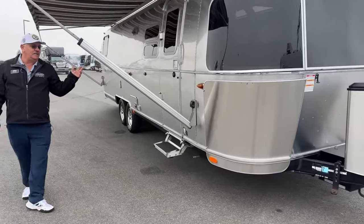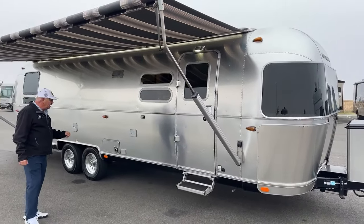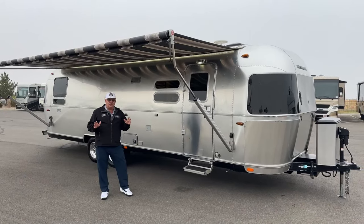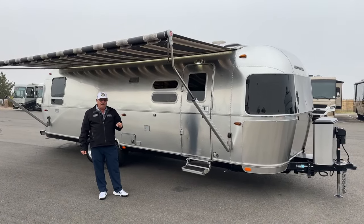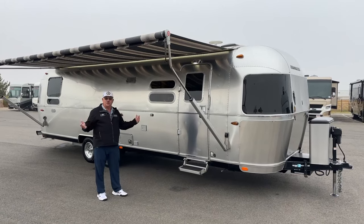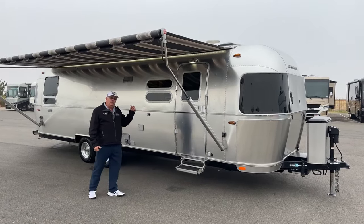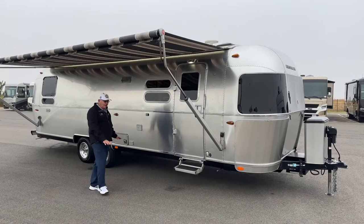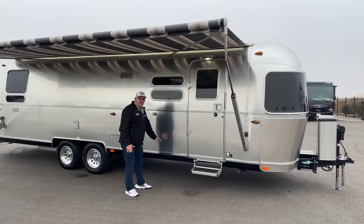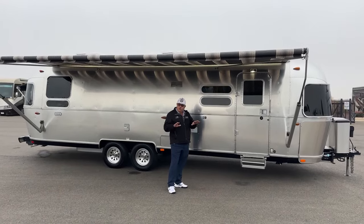Let's talk about what's different with an Airstream over a conventional travel trailer. Towability is the number one thing. The reason an Airstream tows so nicely behind your vehicle is due to three main reasons. One, the aerodynamics — it cuts through the wind much nicer and doesn't succumb to side winds giving you a sway problem. Beyond that, we have a very low center of gravity. Airstreams are built with 50% of their weight from the floor down, giving you an incredibly wonderful low center of gravity and great ballast.